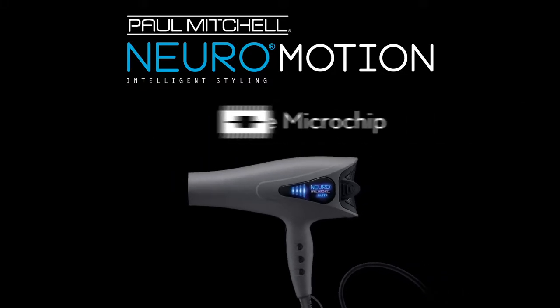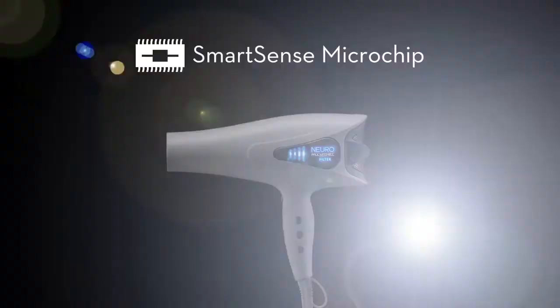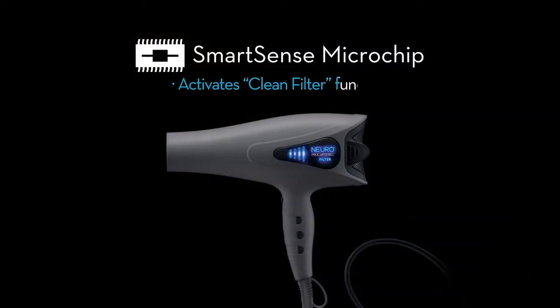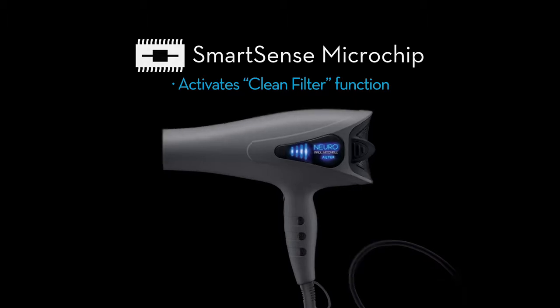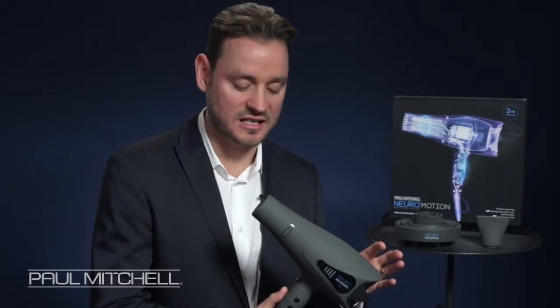It's working with our SmartSense filter technology. The SmartSense filter has a microchip inside, and what that does is it indicates to the stylist when this needs to be cleaned, which is really important. How you see that is this filter light starts to blink. That alerts you to clean the filter. It keeps the dryer working at its optimum best. The microchip also means that the heat is even, it's instant, the controls are very, very precise.